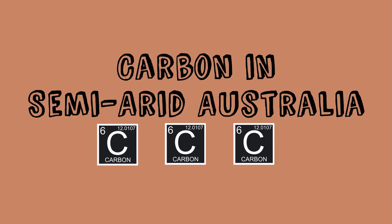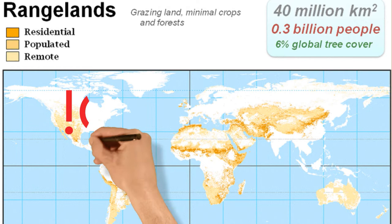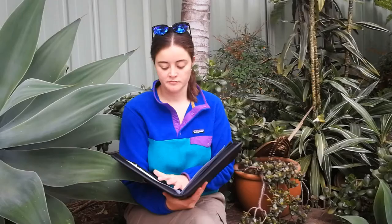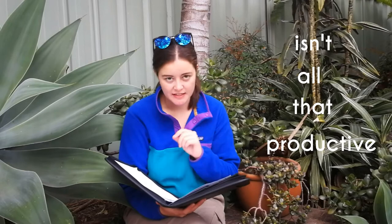Globally, rangelands account for 50% of the world's land mass and thus provide a key role in mitigating climate change. They show potential to store huge amounts of carbon in the soil and biomass. 81% of Australia is a rangeland and most of this is semi-arid and arid areas. Soil organic carbon, or SOC, is the most important indicator of soil fertility. Semi-arid lands store more than 25% of global terrestrial carbon, making them a pretty important carbon sink — or reservoir. In 2011, 51% of the global net carbon sink was attributed to only three semi-arid regions: Australia, Southern Africa, and temperate South America.